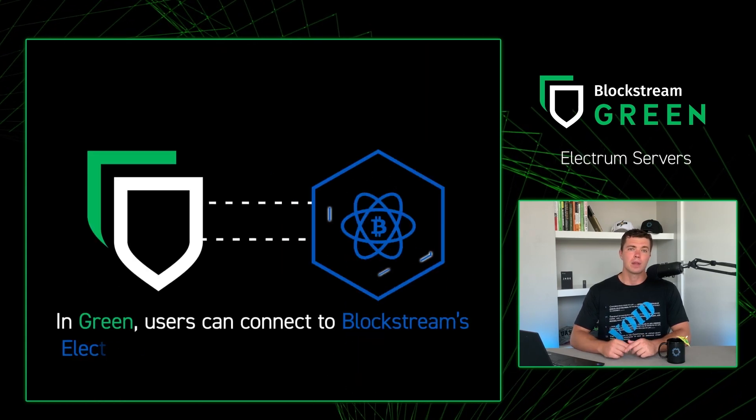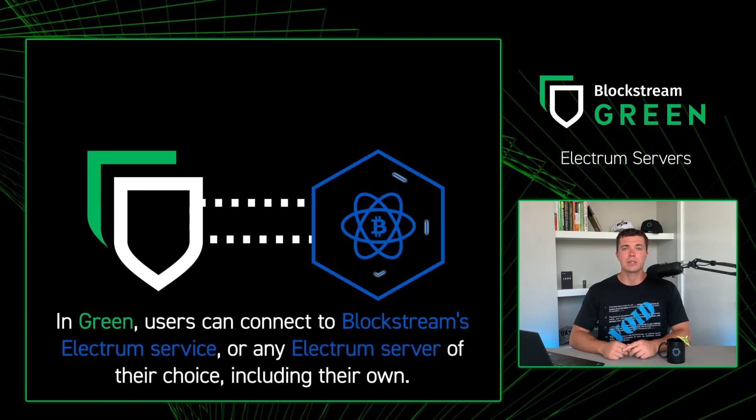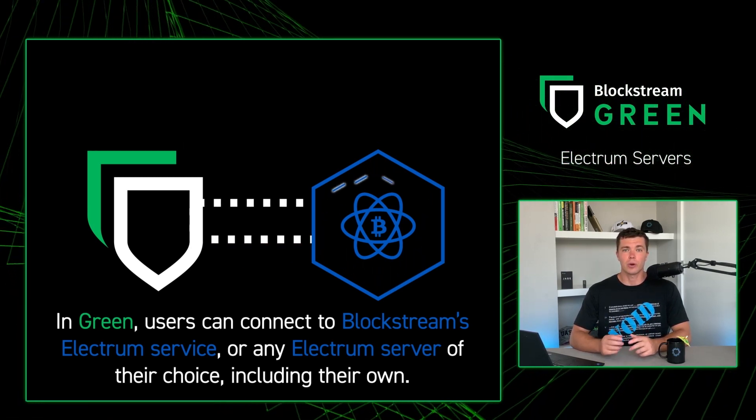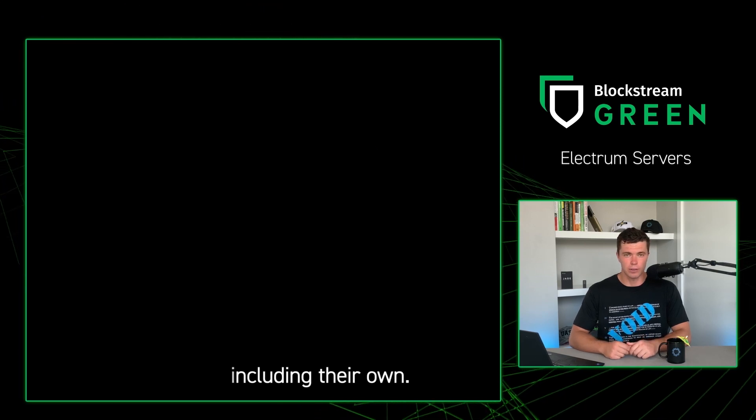In Green, users can connect to Blockstream's Electrum service, which is the default, or any Electrum server of their choice, including their own server.